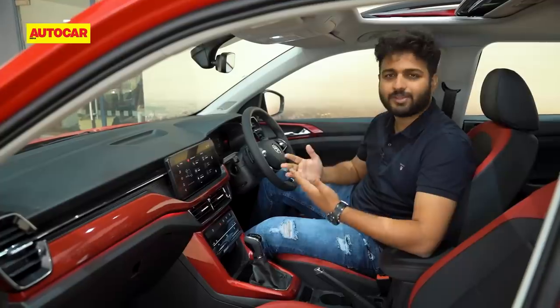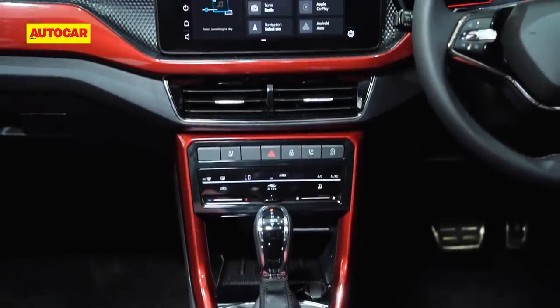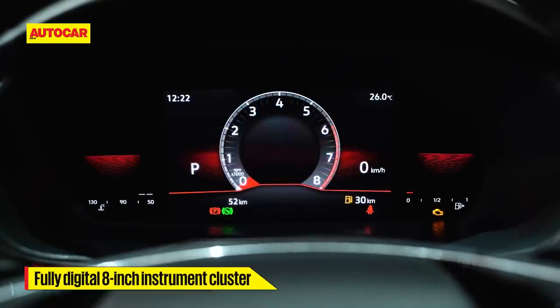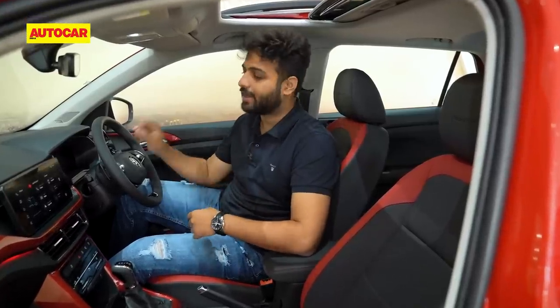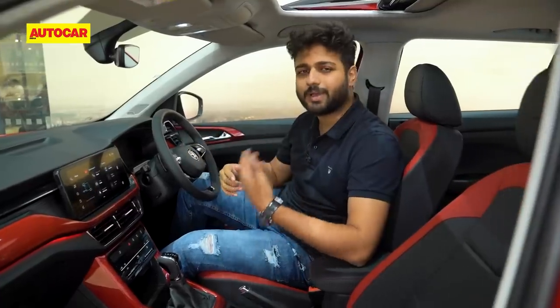Since this is based on the top-spec Style trim, you get a pretty packed car with pretty much everything you'd need: sunroof, ventilated front seats, wireless charging, wireless CarPlay, wireless Android Auto, and a 10-inch touchscreen. But the big change for the Monte Carlo is an 8-inch fully digital instrument cluster, which looks fantastic and absolutely fitting. That was one issue with the standard Kushak — analog dials didn't feel like they belonged there — but in this one that's been solved. Since this is a Monte Carlo, the graphics have been changed to red. It's the same setup as on the Slavia, offering plenty of customization, and overall it has upped the premium feel of the car.